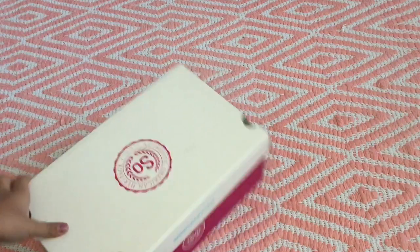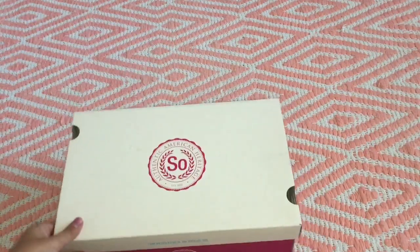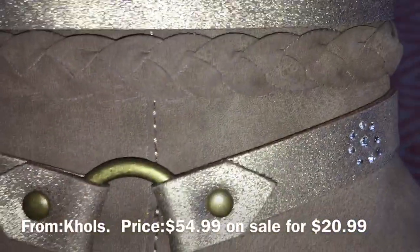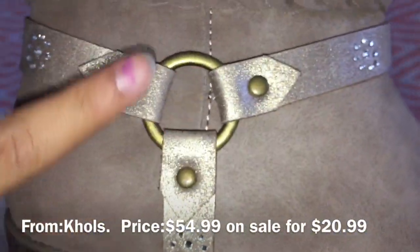Now moving on to the next thing — we have this pair of boots. They're really cute, I really like them. I really like this part.